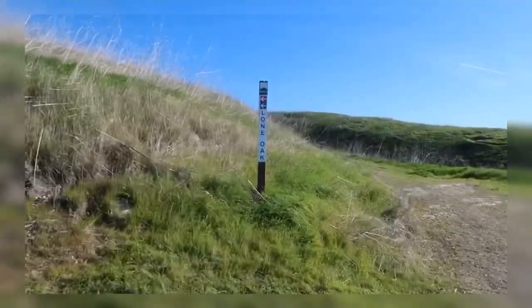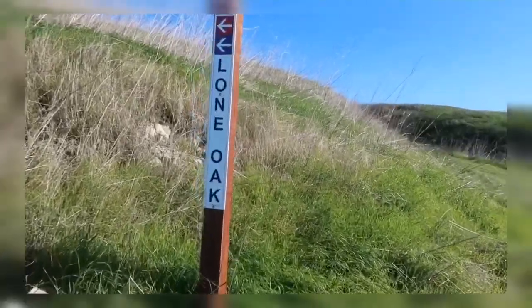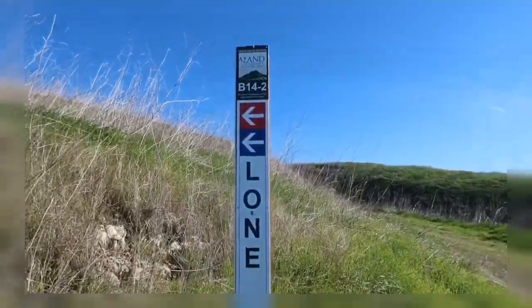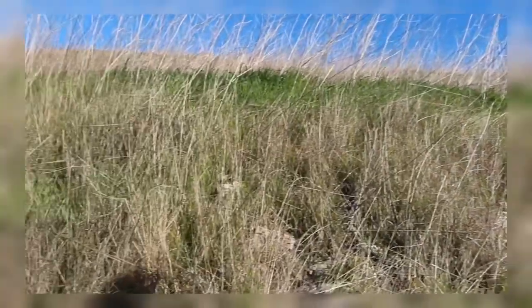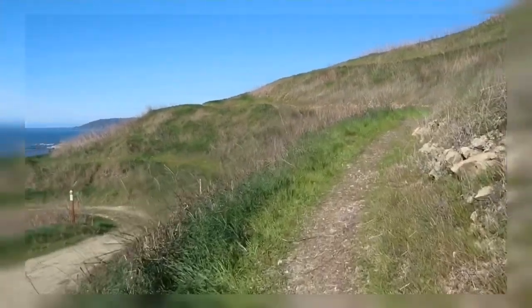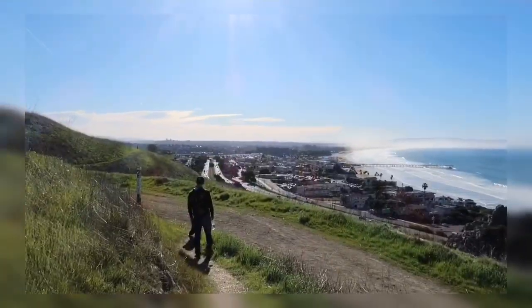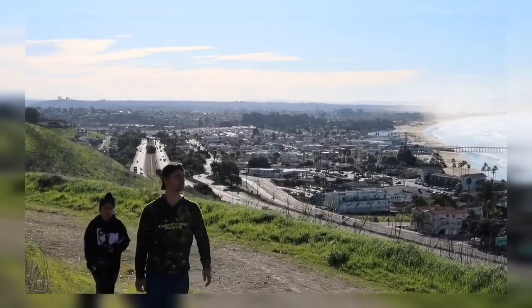All right, we are at the next little sign and we're following the blue arrow for the 3.4 miles, so we are going up, and up, and up we go. I just can't get over these beautiful views.